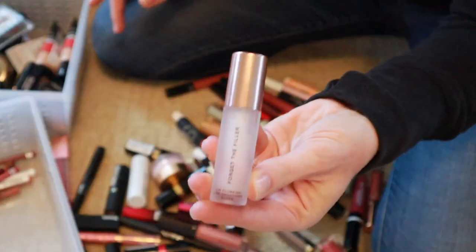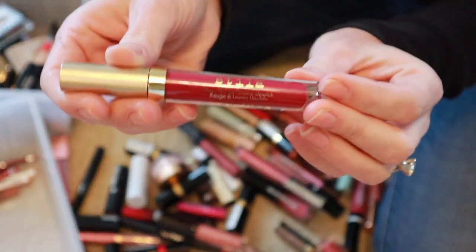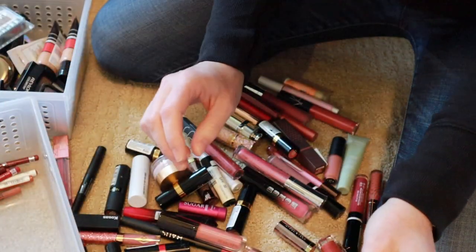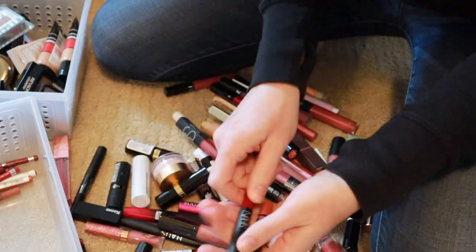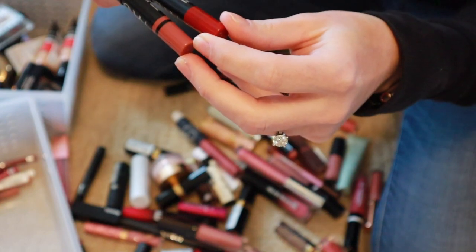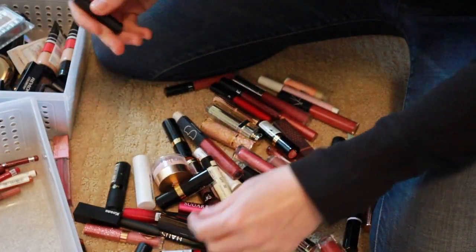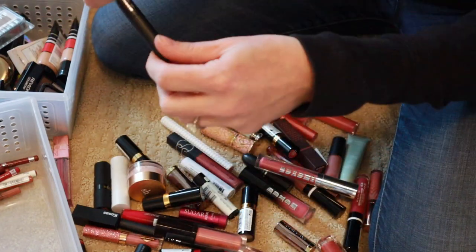This Lawless Forget the Filler — that's new, so I'm going to keep that. This Stila is so pretty — keeping that. I have two of these NARS velvet matte lip pencils — these I do love, so those are staying.